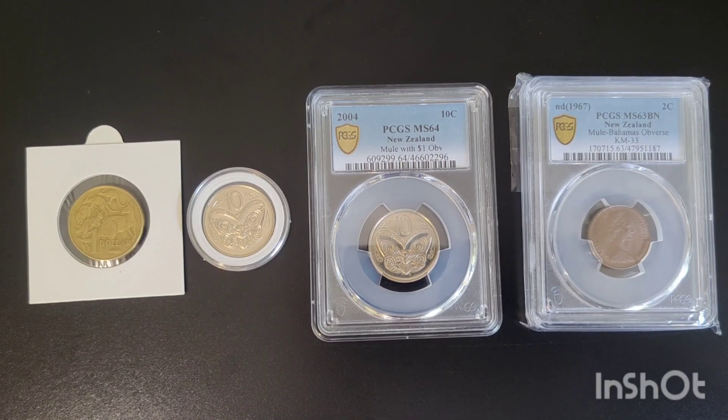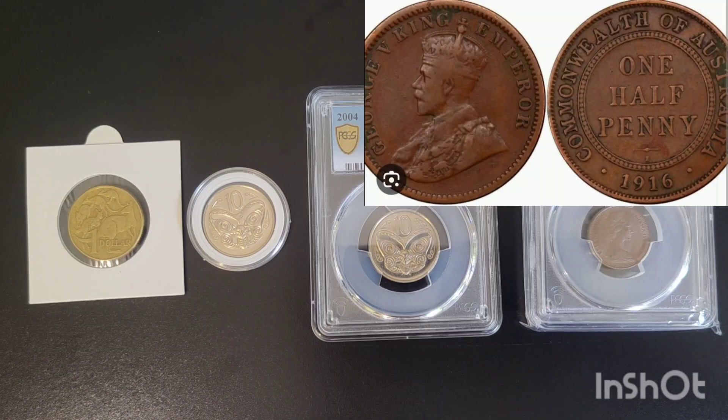Probably the most famous pre-decimal mule is the 1916 Indian half penny, made up of the Indian quarter anna obverse and the Australian half penny reverse, as both coins were minted at the Calcutta mint at the time. It's said that there are around 250 minted, but there are less than 10 actually known.